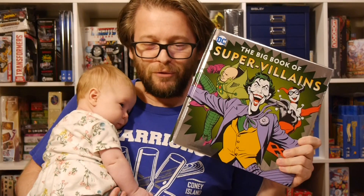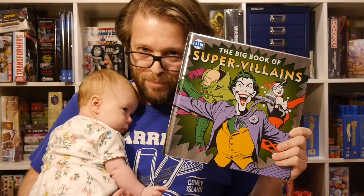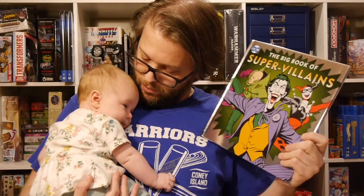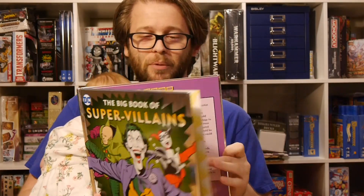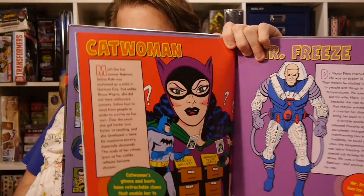The Big Book of Supervillains is by Morris Katz. Basically it's just a whole bunch of backstories and backgrounds for some of DC's biggest supervillains. This is for four and up — it's $16.99 and is out this week in comic shops. It covers a whole bunch of supervillains from the Joker, Harley Quinn, Catwoman, and lots of them. It's really nice.